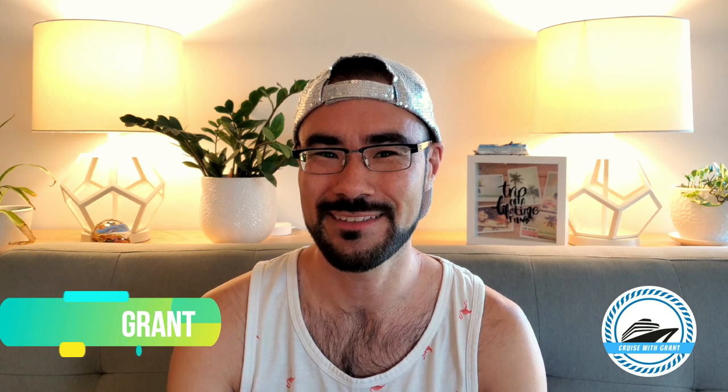Hey Norwegian Cruise fans and welcome to my channel Cruise with Grant, where we talk about all things Norwegian Cruise Lines. In today's video I'm going to share with you the top five mistakes that you don't want to make while dining on board NCL. So without further ado, let's get into it.